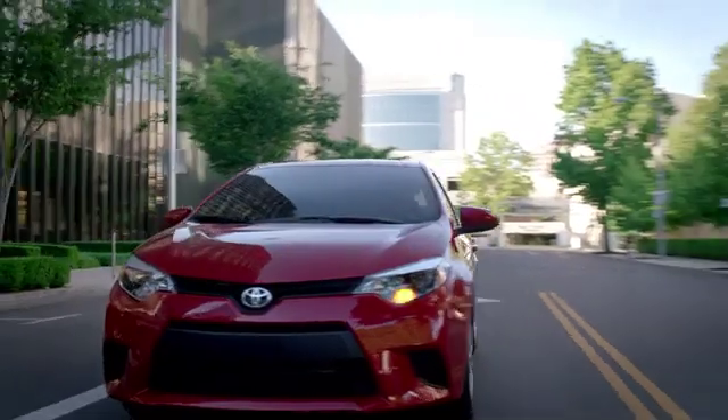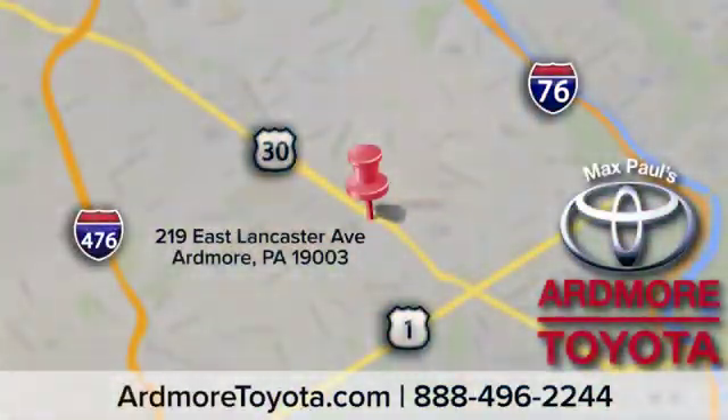Come visit us at Ardmore Toyota today. We look forward to seeing you at 219 East Lancaster Avenue in Ardmore.